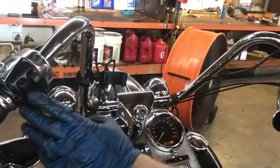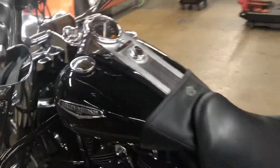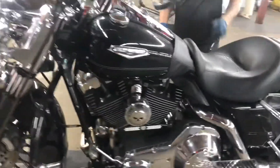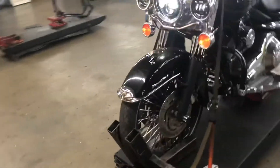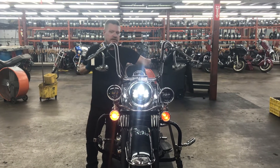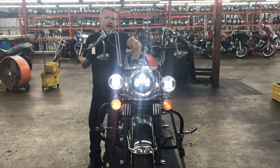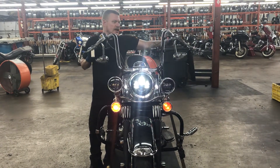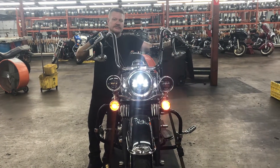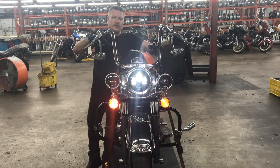The horn on this bike works. Lights on the front of the bike are low beam running lamp, high beam, spot lamps, left turn, right turn, and four-way flashers.